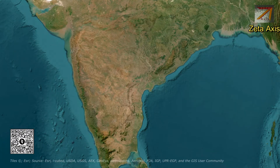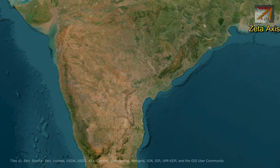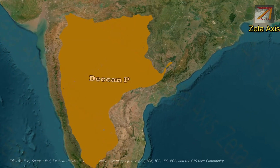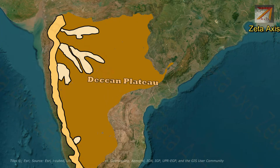Hello friends, welcome to another video of Zeta Axis and today we are going to discuss about mountain ranges of Deccan Plateau. The western ghats form the western margin of Deccan Plateau. The western ghats are fairly north-south oriented. However, there are some extensions of western ghats which have developed west to east running across Deccan Plateau.